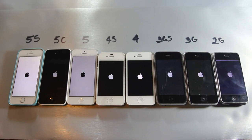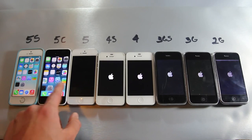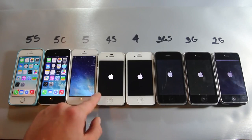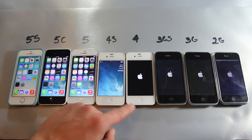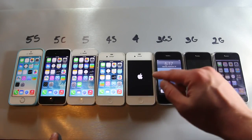I wasn't too surprised because the 5s of course came in first, followed by the 5 and 5c. What came next was actually pretty surprising — and just to let you guys know, all of these devices are freshly restored, non-jailbroken, completely stock. The 4s came next, and surprisingly the 2G came before the iPhone 4, then the 3GS, then the iPhone 4, and then the iPhone 3G at long last.